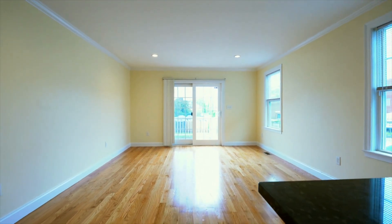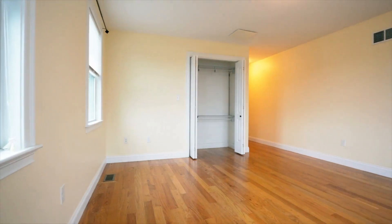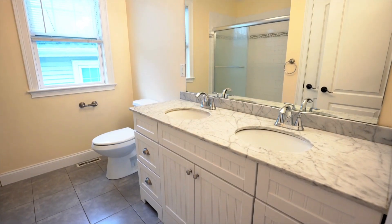The updated kitchen boasts beautifully refinished cabinetry, counter seating, and stainless appliances to cook your best meals at home. Recessed lighting and gleaming hardwood floors throughout make this home feel bright and airy.